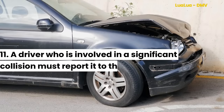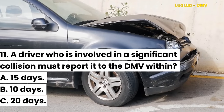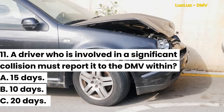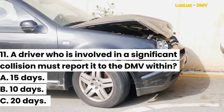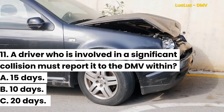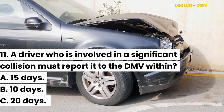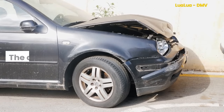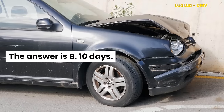Question 11. A driver who is involved in a significant collision must report it to the DMV within: A. 15 days. B. 10 days. C. 20 days. The answer is B. 10 days.